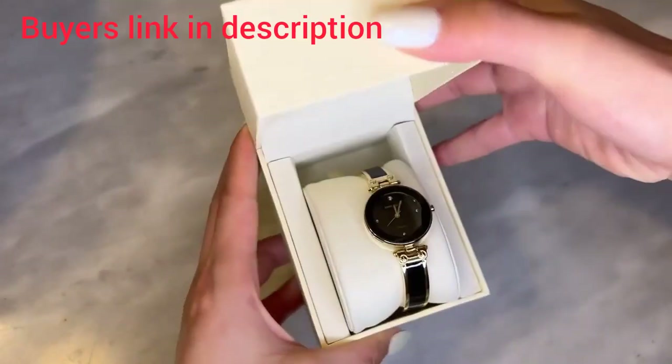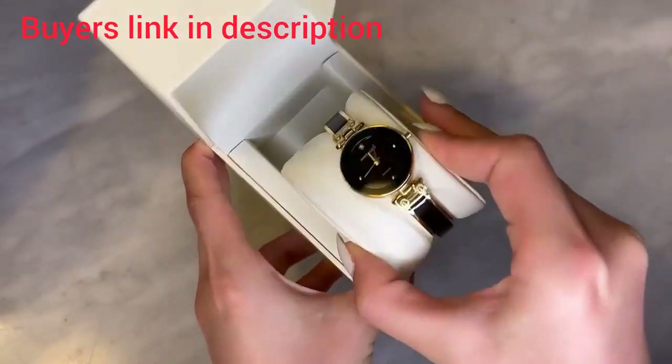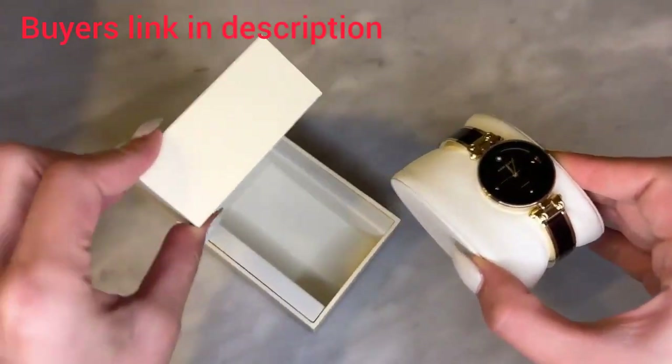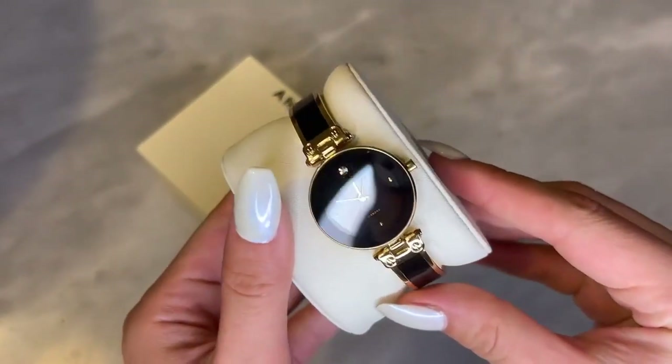Today we're gonna look at this Anne Klein diamond dial bangle watch. It has a classy black face and glossy black bangle with gold toned accents, so it's super classy and elegant. It's also very modern and versatile.